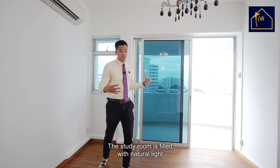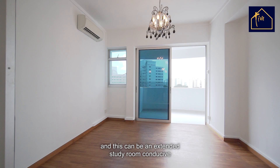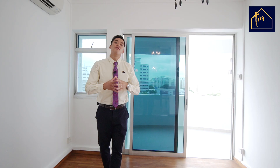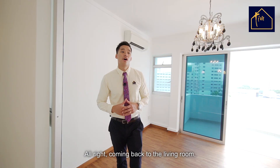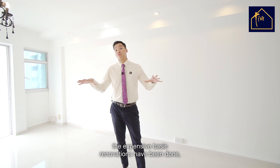The study room is filled with natural light with parquet wood floors. You can actually knock this out and replace the balcony open windows with glass, making it an extended study room — very conducive for the work-from-home life. Coming back to the living room, the owners have gutted all the floors throughout the house. The expensive basic renovations have been done — from the flooring to the wall tiles, all have been hacked out.